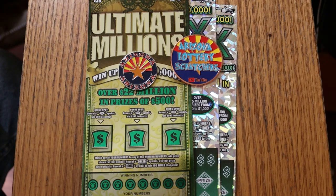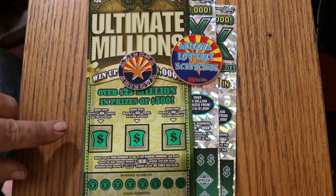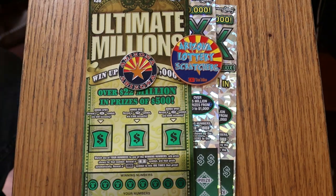On the $30 ticket, match your number to the winning number. Find the dollar bill symbol, win the prize. Find the 100 times symbol, win 100 times that prize. Or you can find the bonuses of $50, $100, or $500. That said, we're going to get started on that one.